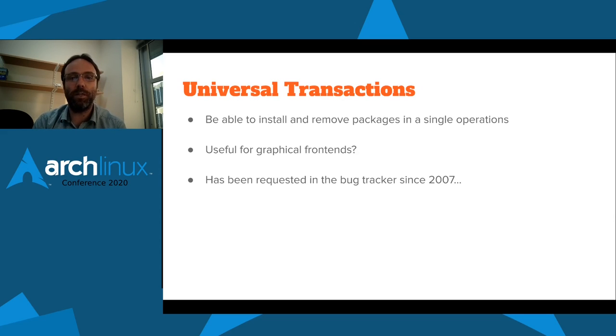Universal transactions: the idea is to be able to install and remove packages in a single operation. This has been requested in the bug tracker since 2007 but no one has done much work on it. It would be very useful for graphical front ends — you'd select packages to install and others to remove, then click go. At the moment they presumably achieve this by first doing the installs and then the removes, but we don't have many contributors who've worked on graphical front ends, so I'm not sure how major an issue this is, but it's something we can definitely improve.